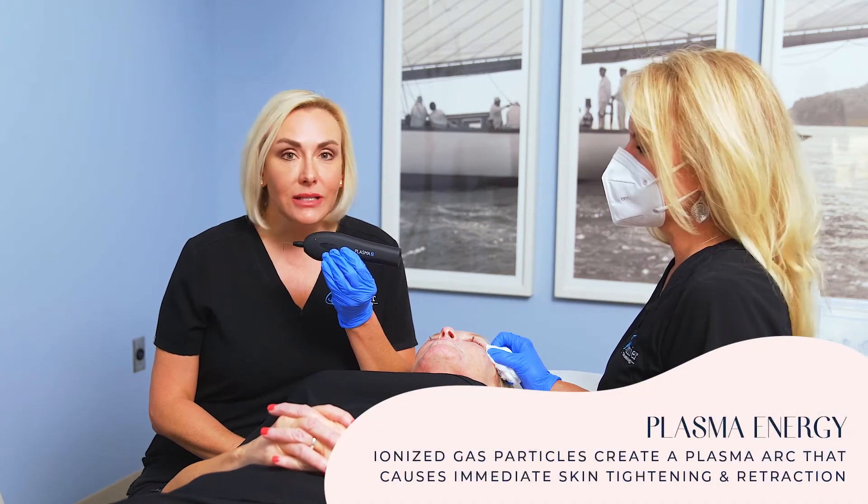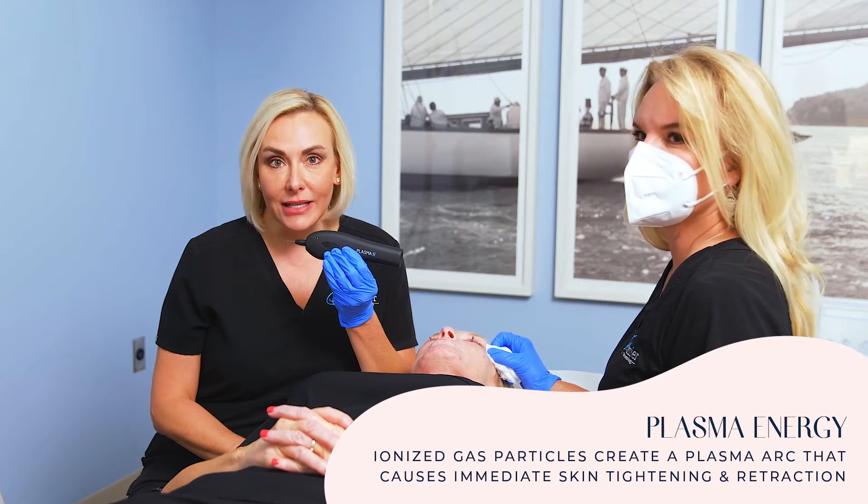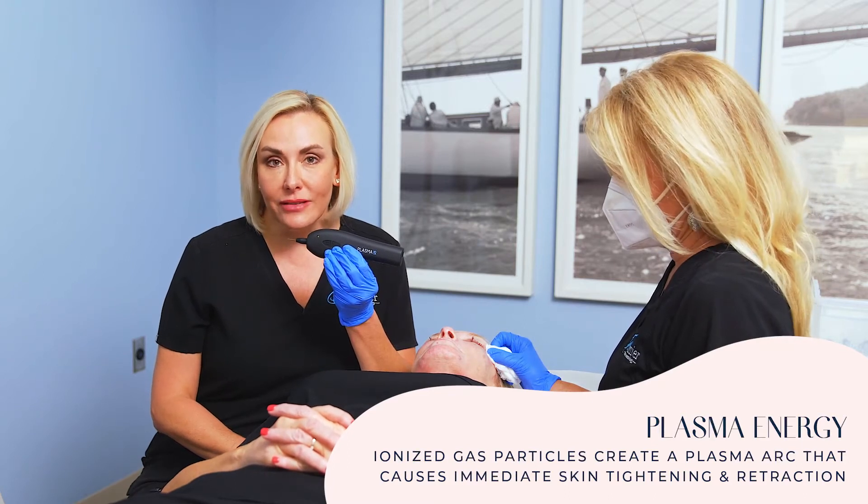Plasma energy is a totally different type of energy-based device, and it interacts with nitrogen in the air to create a column that arcs and then removes, with almost surgical precision, little tiny columns of tissue throughout the treated area.